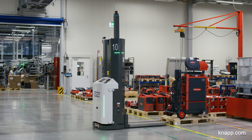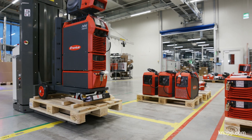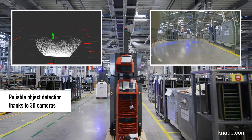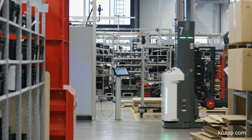Finished devices at the production lines wait on pallets at pickup locations to be entered into the system. The Open Shuttle Fork then transports these to the goods-out warehouse, where they are checked in and stored.